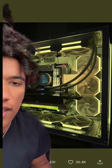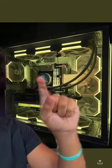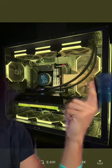The O11 Dynamic Evo is a good looking case, but they should have just custom looped it. The Lian Li fans on the Z73 radiator just aren't thick enough to occupy enough space up here, and it just kind of feels empty.